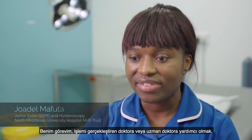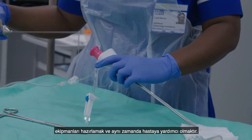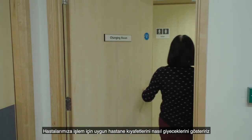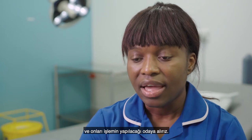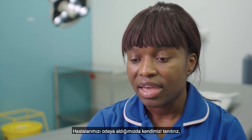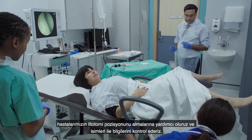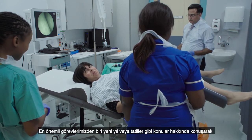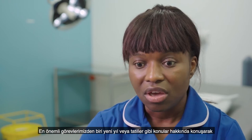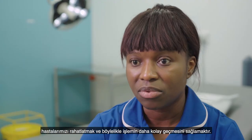My role is to assist the consultant or doctor who is doing the procedure — to help set up equipment and also to help with the patient. We show them how to change into the appropriate attire and then bring them into the room. We introduce ourselves, position them into the lithotomy position, and check their names and details. One of our biggest roles is just to relax the patient with conversation about Christmas or holidays, just to help them have an easier time with the procedure.